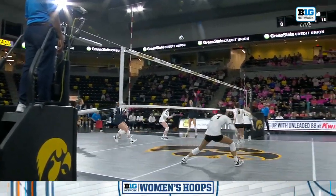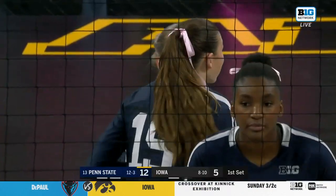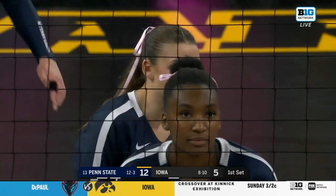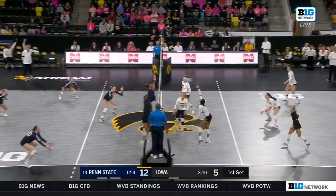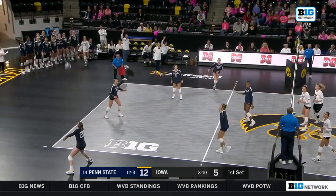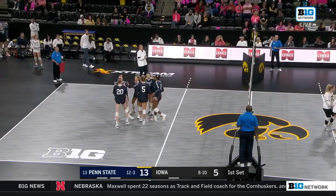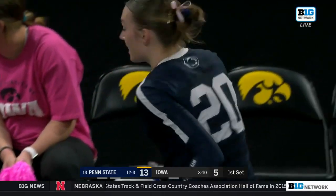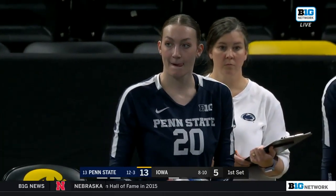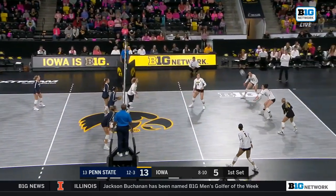That's a veteran setter move, and having a setter like Mack Pedraza allows Markley to put away some of those balls. Penn State is building momentum, getting their offense firing — which we knew. They have a fantastic offense, with 10 kills already on just 13 attempts. That's the Penn State offense we've seen so far in conference play, and it's tough for Iowa. They want to try to keep pace with those kills.